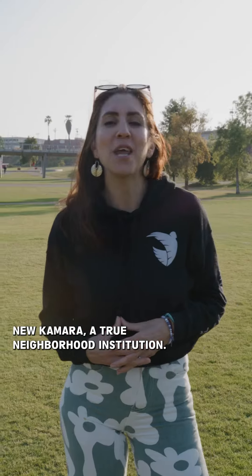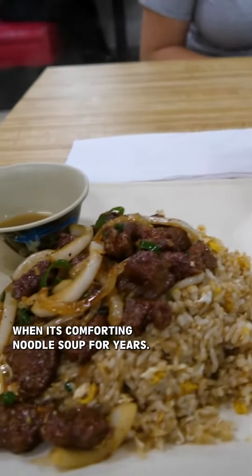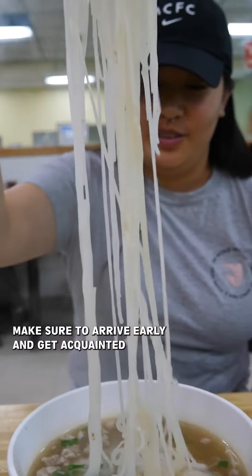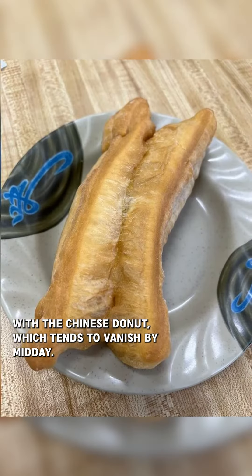New Kamara, a true neighborhood institution, this Chinese-Cambodian spot has been satisfying locals with its comforting noodle soup for years. Make sure to arrive early and get acquainted with the Chinese donut, which tends to vanish by midday.